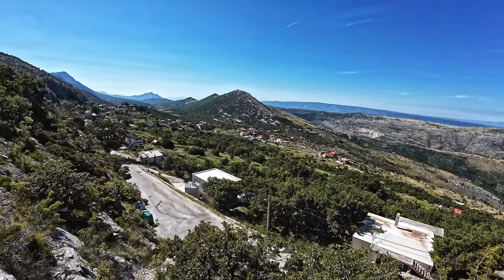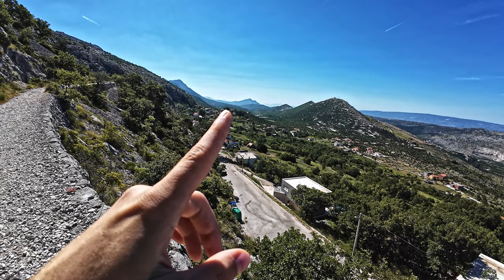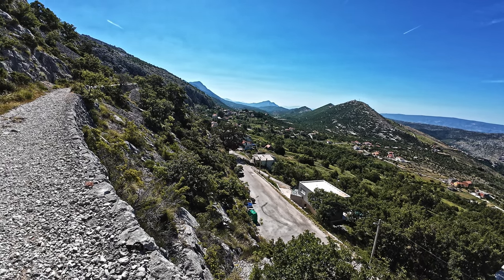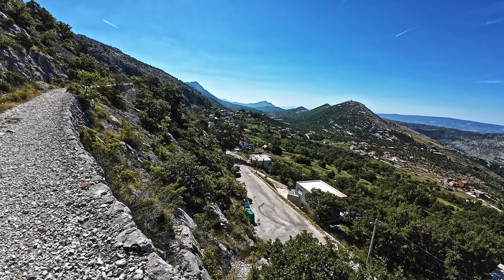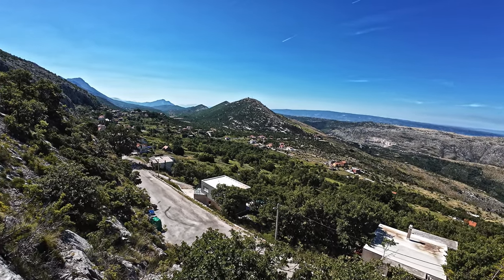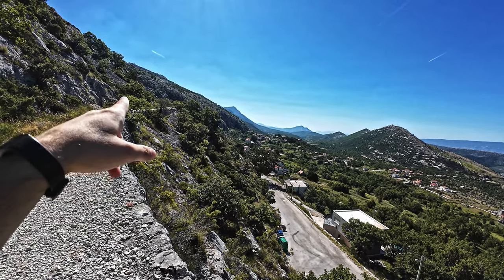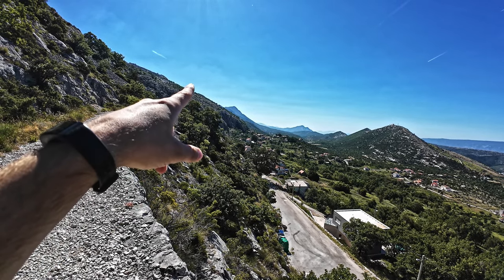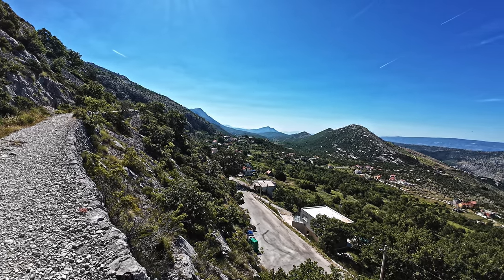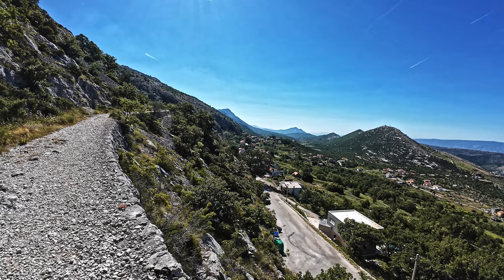This is the place Gornje Sitno - we parked on the right side. Now you can see the village. Down there is Kula Omiška peak and Omiš city. We came by following this road. You can see it's almost the heart of Dalmatia. Now we are going on this built path on the slopes of this hill.